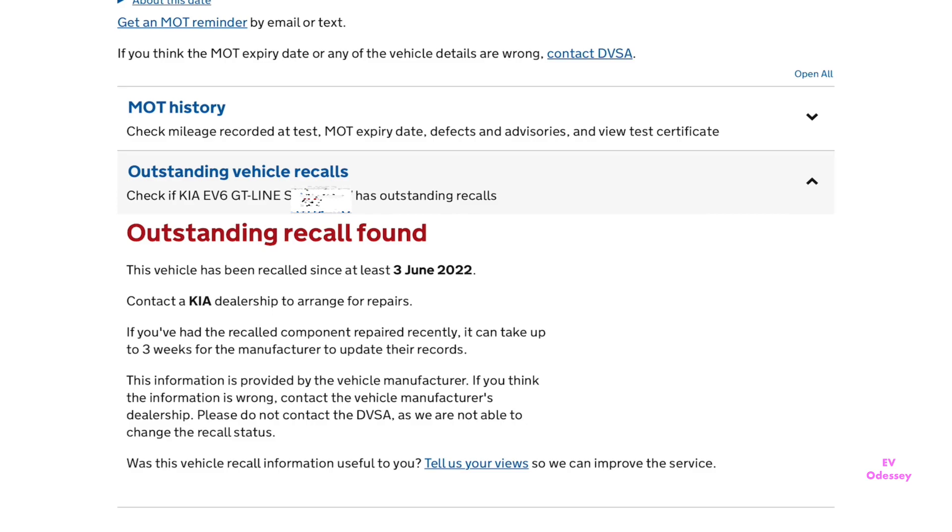This website checks the MOTs and lists any outstanding recalls — it's a good thing to check as well.